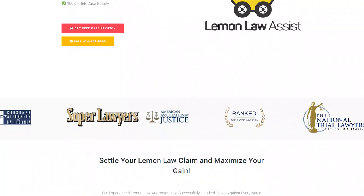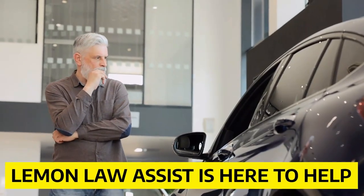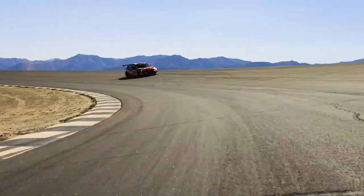Hello everyone and welcome to Lemon Law Assist. Is your Honda Civic a lemon? Don't worry, Lemon Law Assist is here to help. We'll handle your lemon case for free. Call us at 424-408-8060 for a free car review.